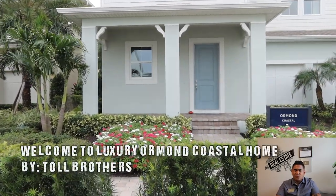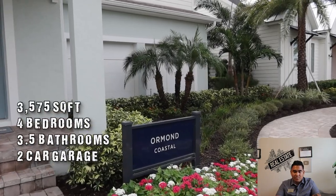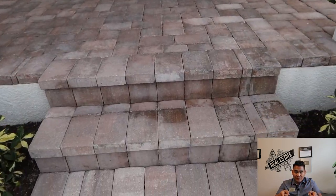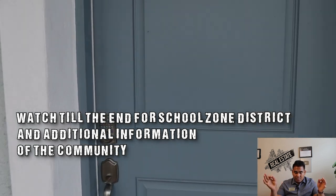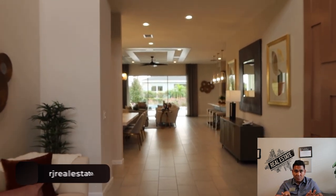Today in this video, I'm super excited to show you this Ormond Coastal by Toll Brothers Luxury Builder here in Central Florida. This beautiful property is located in a great community, and also at the end, make sure to watch this video because I will tell you the good A-rated school in this particular community and also additional information for you to save some more money when buying in this community.